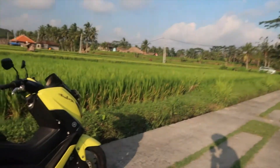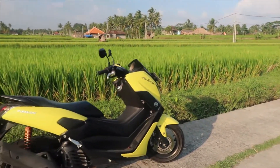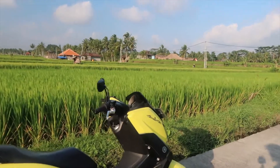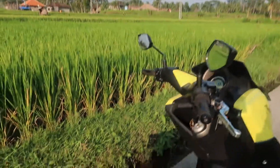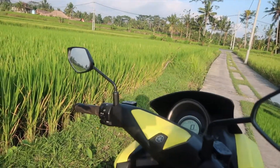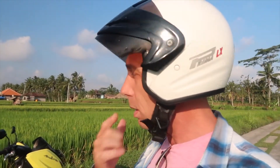I have this thing called a Yamaha N-Max. It's a two-seater. What I really like about it is that there's a nice space underneath here to put your helmet when you need to, or you can put stuff. And there's a little spot over here where you can put a bottle of water.